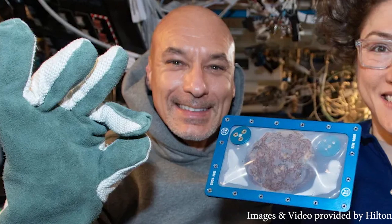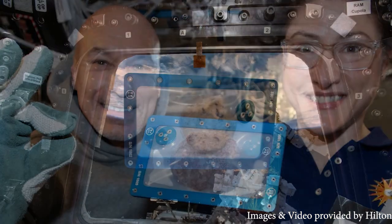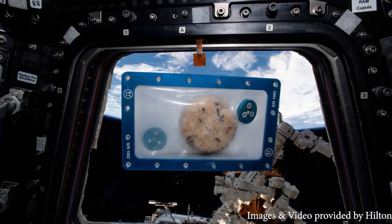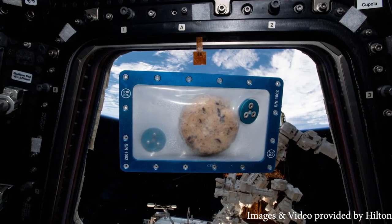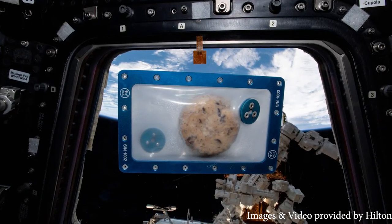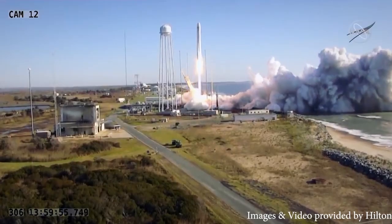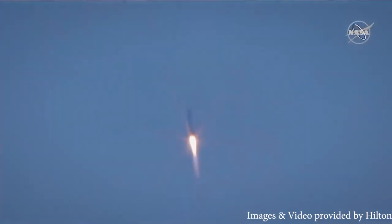Astronauts Luca Parmitano and Christina Koch were tasked with a very important experiment: determine how long it takes to bake five chocolate chip cookies in microgravity. While this may seem like a simple job, everything done in space comes with a set of unique challenges.